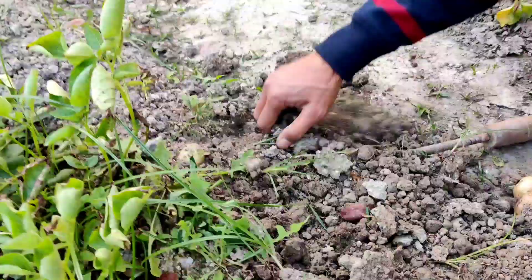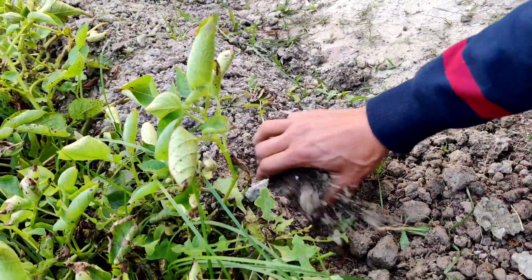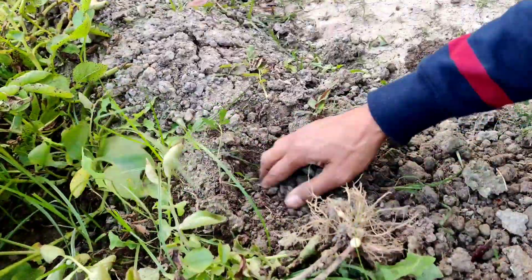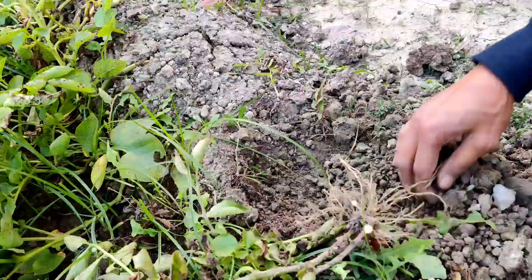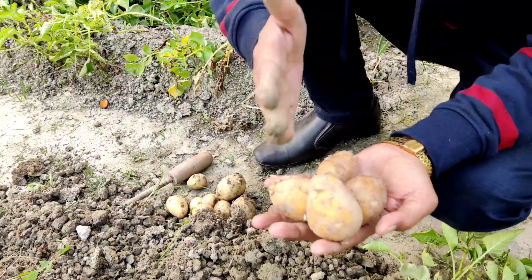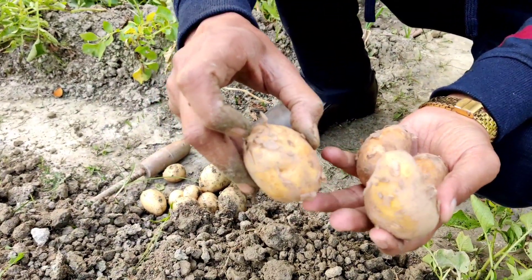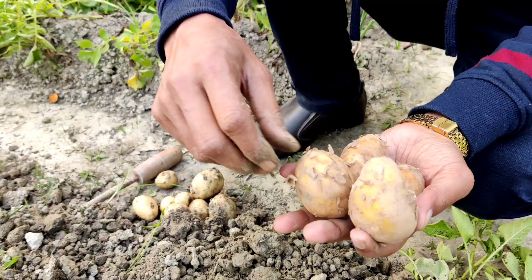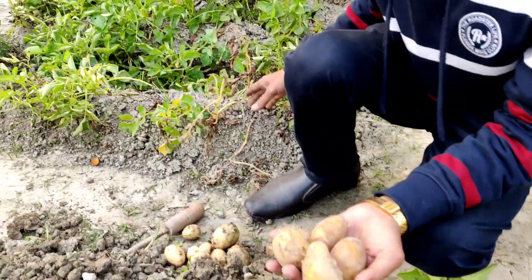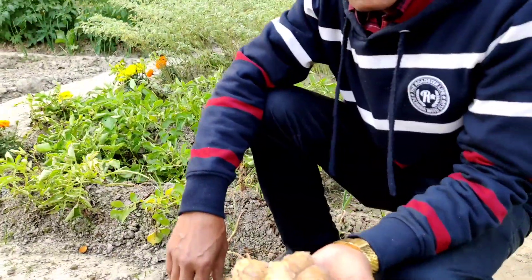You can grow directly from the potatoes — here I am harvesting them now. If you want, you can cut the potato into two or three pieces, making sure each piece has eyes, and plants will grow. In October or November you can grow, and harvest in January or February when the plants begin to die.